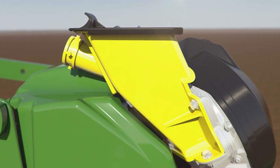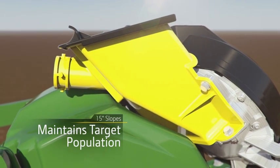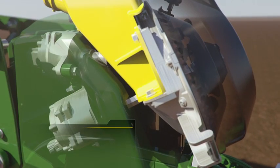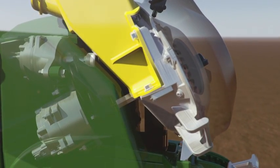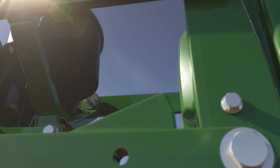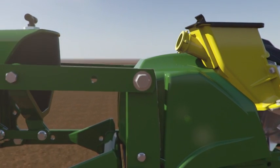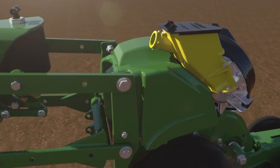The new hopper design helps you get the most of your seed pool by maintaining target seed population on slopes of up to 15 degrees in any direction. Two independent electric motors keep Exact Emerge running smoothly — one rotates the meter, the other turns the brush belt. This gives you the speed-matching delivery and population only Exact Emerge can offer. Active pneumatic downforce is standard on this planter, and when paired with the new brush belt delivery, you get optimal depth for maximum yield at 10 miles per hour.